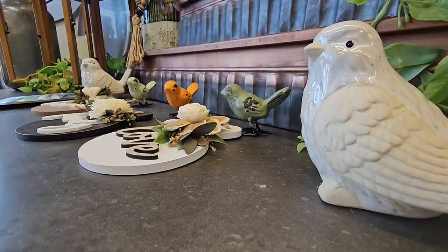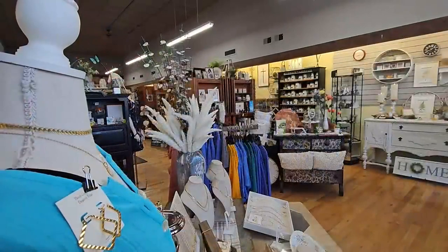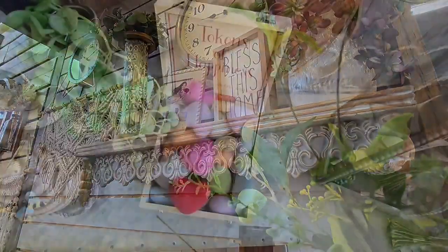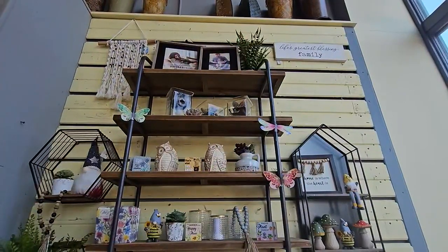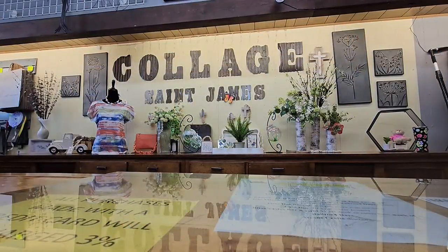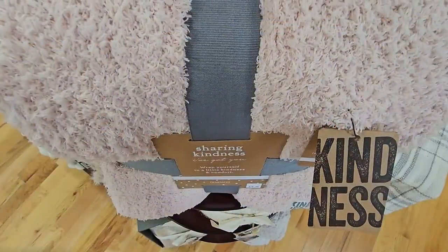The previous owner called it the Country Collage. When I purchased the store, I was actually going to change the name completely. But the more I thought about it, 'Country' definitely did not fit anymore. So I decided on 'Collage,' because it is a variety of things. And I added 'St. James' to promote the town.